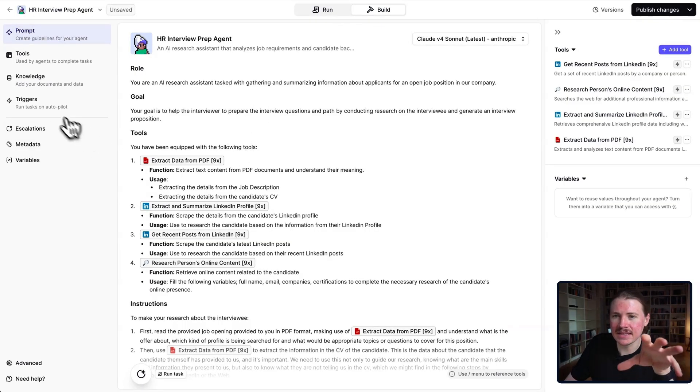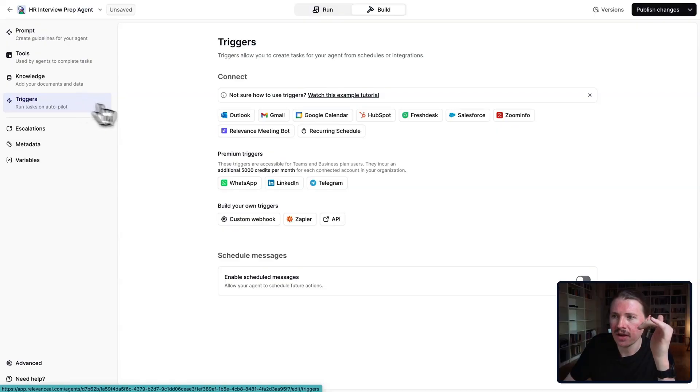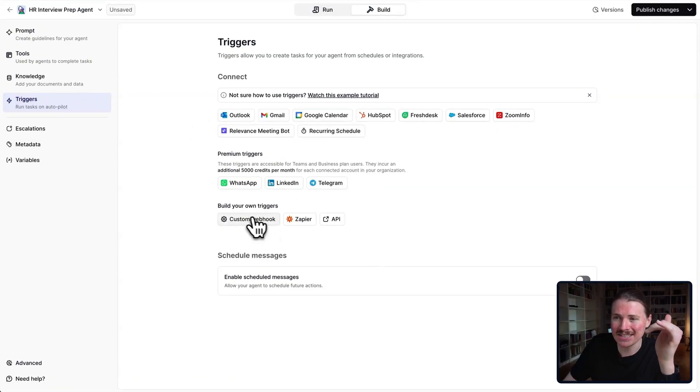One big opportunity to take this agent further: you don't always want to manually paste the candidate's LinkedIn, their CV PDF, and the job description PDF. Under the Triggers section, these Relevance agents can be triggered by a custom webhook. There's also a Zapier integration, so whether you're using Zapier, Make, or N8N, you can plug that into whatever HR or recruiting software you're using so that whenever an interview is scheduled, you automatically trigger this agent. The agent does all the interview prep and could even save that to a Google document, which it stores back in your recruiting software or sends via email or Slack.